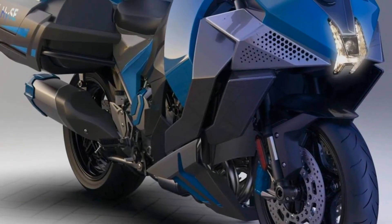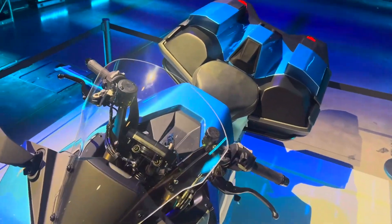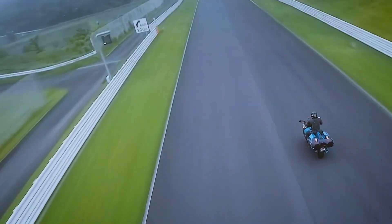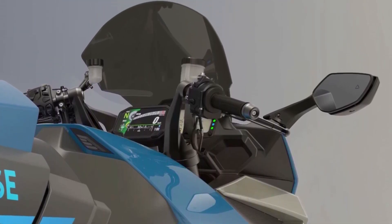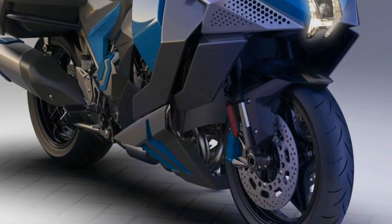In the motorcycle business, the Kawasaki H2 Hydrogen Internal Combustion Engine motorbike represents a trailblazing move toward a more sustainable future. Kawasaki wants to provide a high-performance vehicle that dramatically lowers carbon emissions without sacrificing power or excitement. This is achieved by fusing the renowned performance of the H2 range with cutting-edge hydrogen-powered technology.